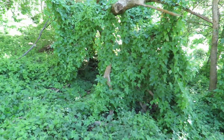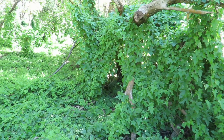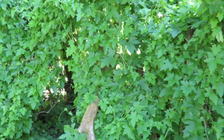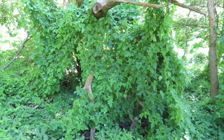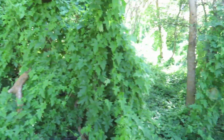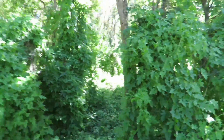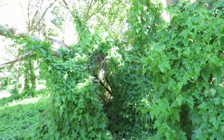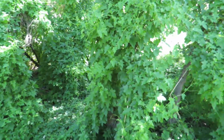I got six feet from it. BFRO came and investigated it. We found 12 footprints, 17 inches long, 8 inches wide. It was a class A sighting. My story is on the BFRO website under the state of Missouri.